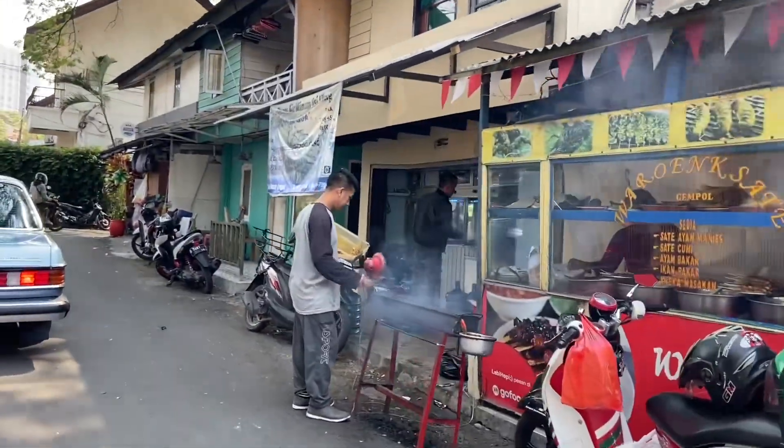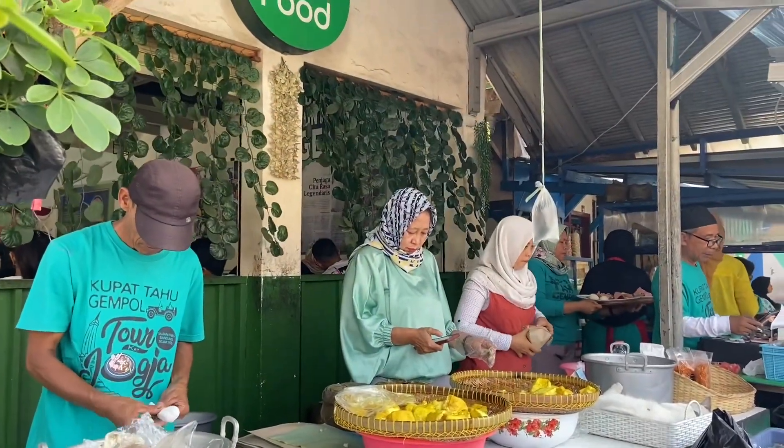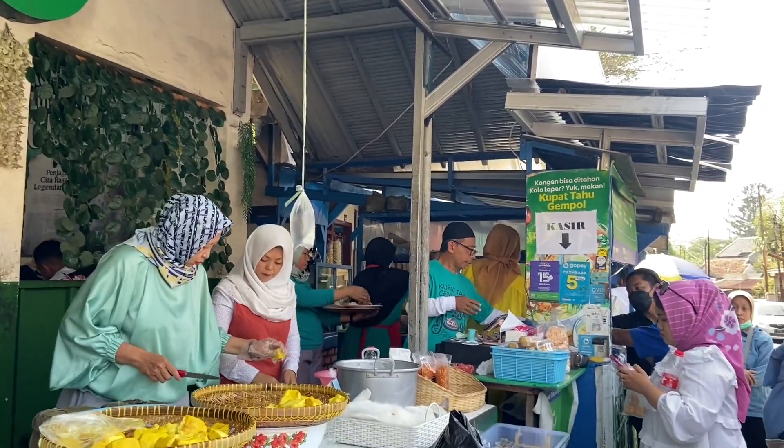Kali ini aku tiba-tiba Bandung lagi dan ini ada di area Gempol. Jadi Gempol ini terkenal banget sama kulinerannya yang serba enak. Salah satunya adalah Kupat Tahu Gempol ini.